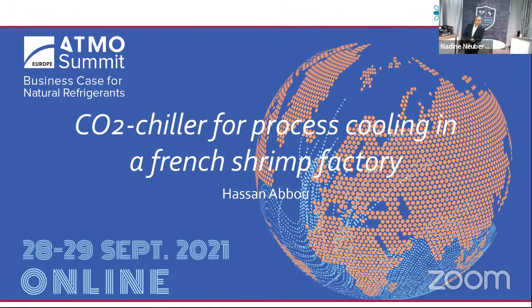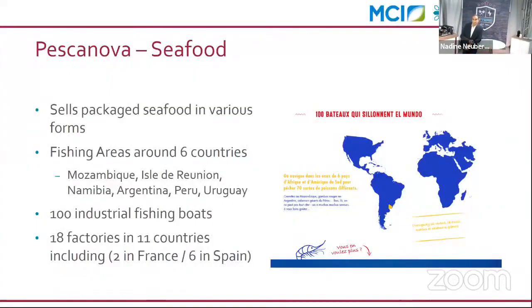Thank you for the introduction. I am Hassan, the technical sales manager, and it is with great pleasure that I present our CO2 chiller solution, done with our main partner in France, MCI North. This solution was implemented for the food factory segment, specifically for the company Pescanova.